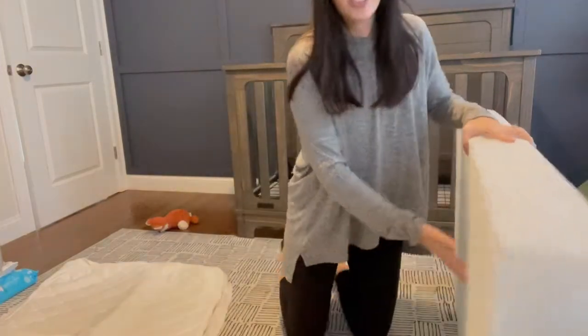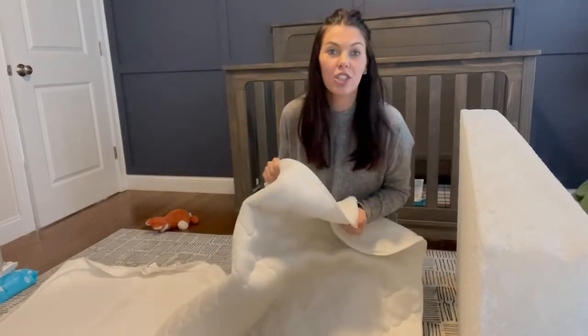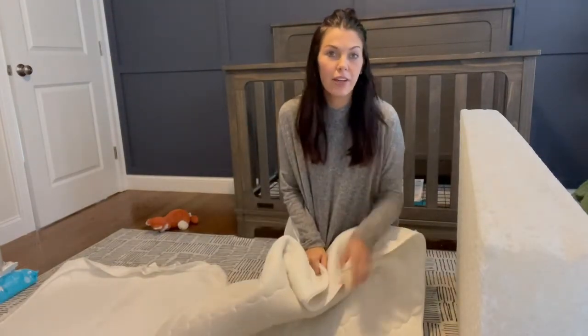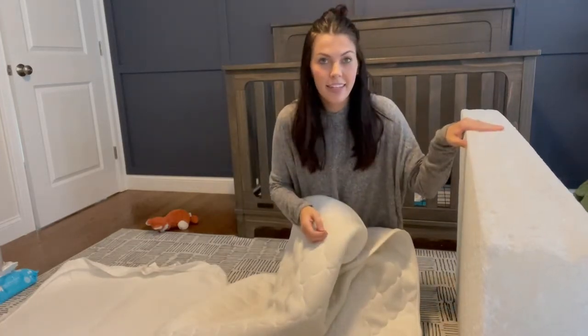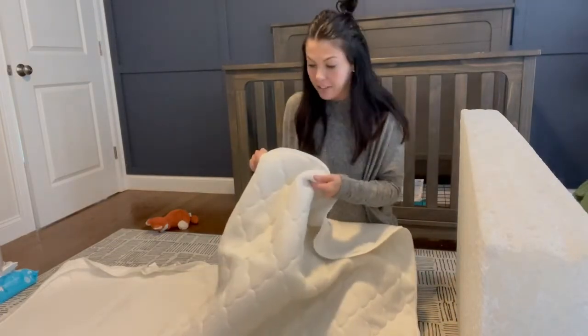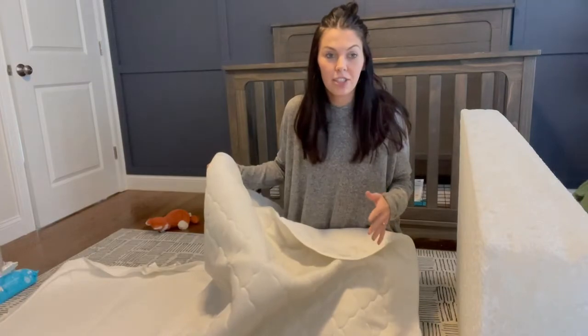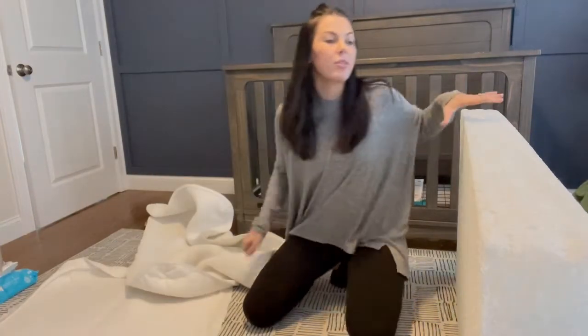I took the cover off — it's like this, and this is all you need to wash. You can just throw it in the washing machine. So if baby has an accident, just zip the cover off and throw it in the washing machine. If you need to hose down the inside, hose it down and let it dry. You can buy additional covers as well, and it's super easy to put back on. So what you do is...